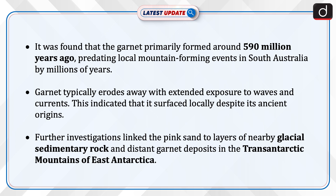It was found that the garnet primarily formed around 590 million years ago, predating local mountain-forming events in South Australia by millions of years. Garnet typically erodes away with extended exposure to waves and currents, indicating that it surfaced locally despite its ancient origins.